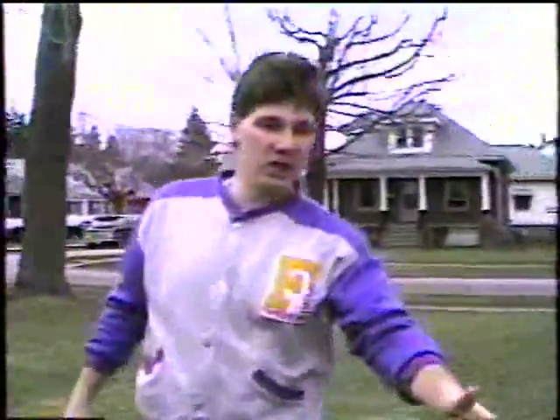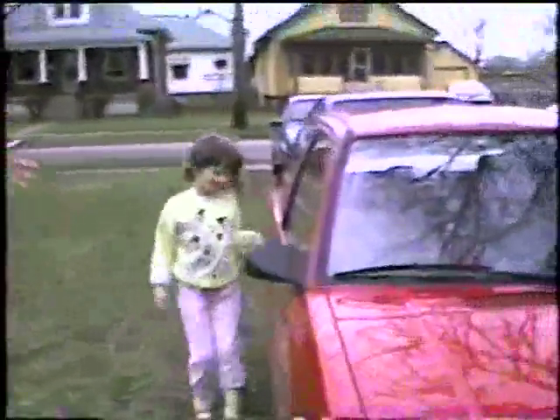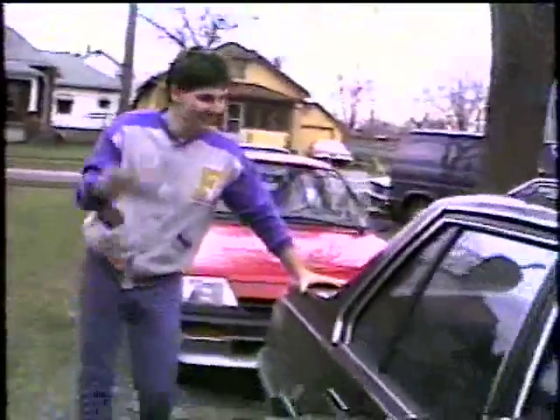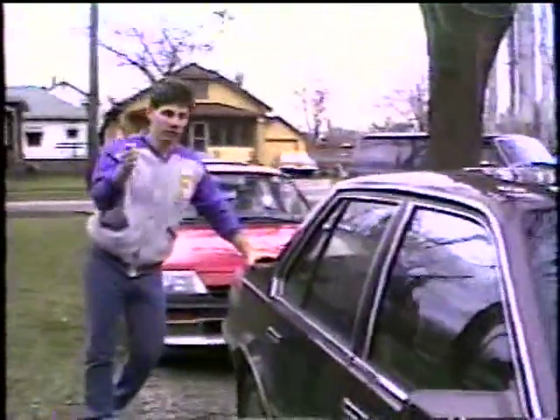Here we have a beautiful car — it's a 1987 Chevy Sprint. Our little model will show it to you. Now only $8,000, driven by a single woman from London. We also have another fine, fine Oldsmobile product — a 1987 Oldsmobile Calais.